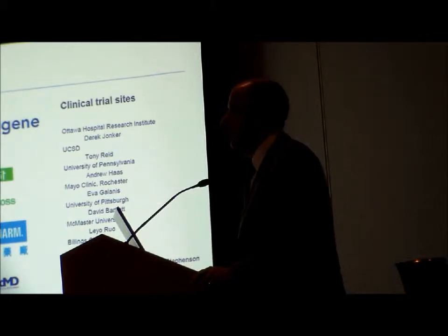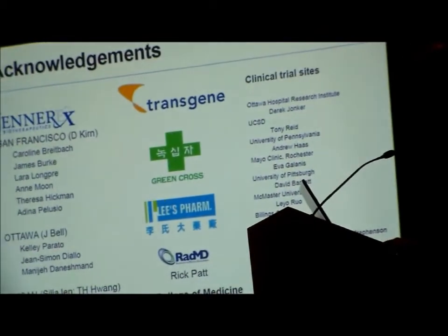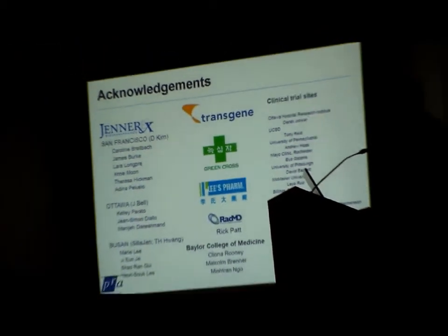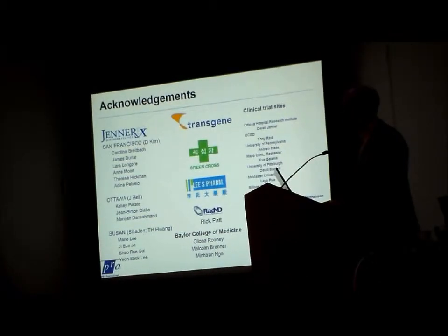It really does take a village to run these studies. The results I've shown you today are the results of a huge number of people contributing across various companies and academic sites. Of course, the patients and their families are instrumental in these studies. With that, I'll stop and take some questions.